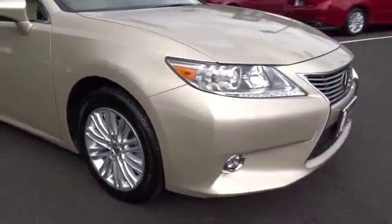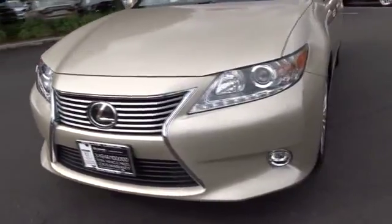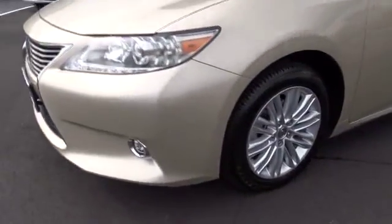This vehicle is Carfax certified one owner and qualifies for the Carfax buyback guarantee. Wouldn't you look great in this vehicle? Stop in today and see for yourself.